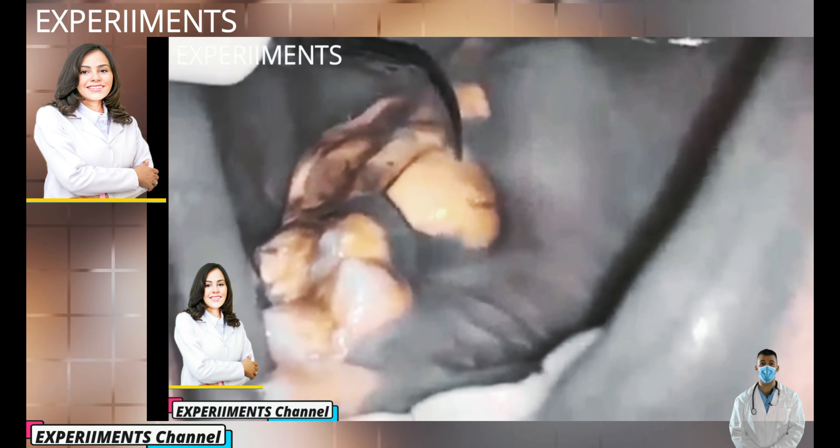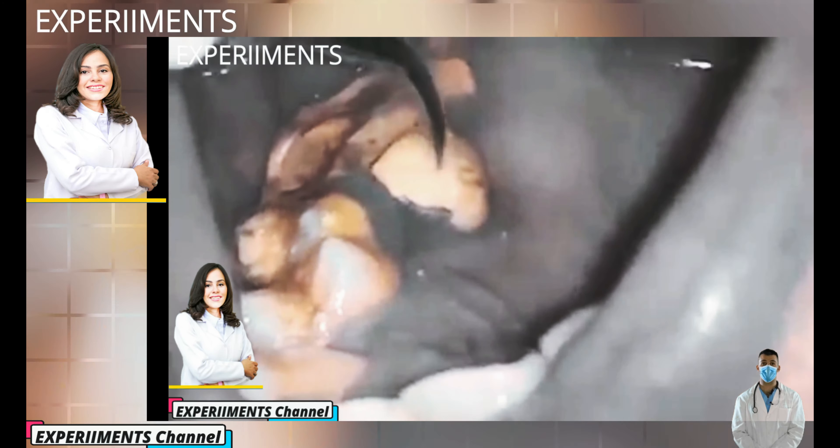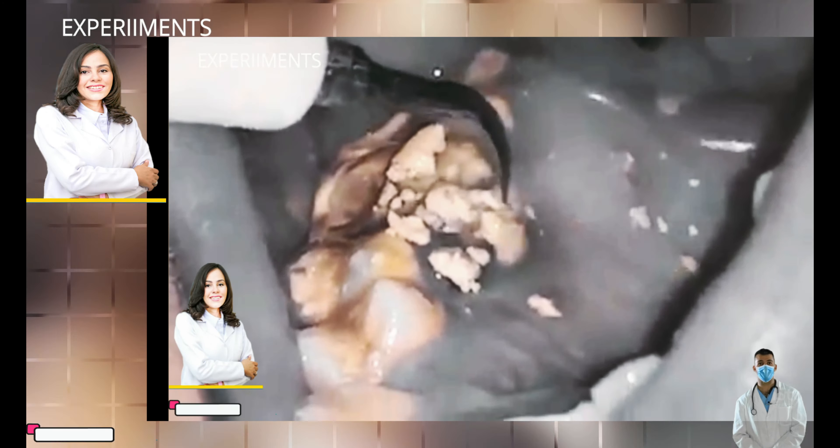Have you ever wondered what the plaque on your teeth actually is? Dental plaque, also known as tooth plaque or microbial plaque in dental biofilm, is a soft, sticky film that builds up on your teeth. Plaque is an extremely sticky, colorless to pale yellow deposit of biofilm that regularly forms on your teeth.